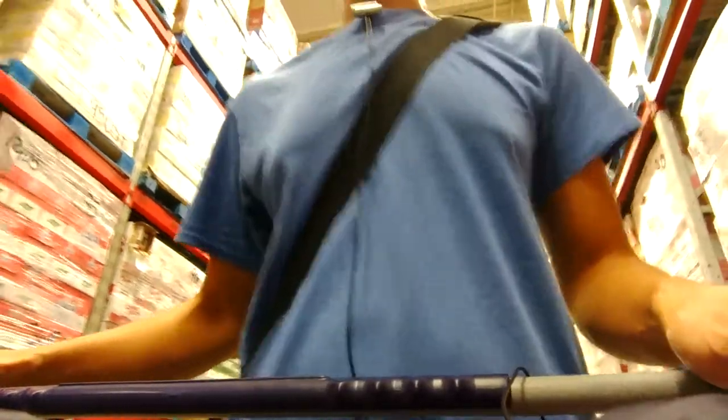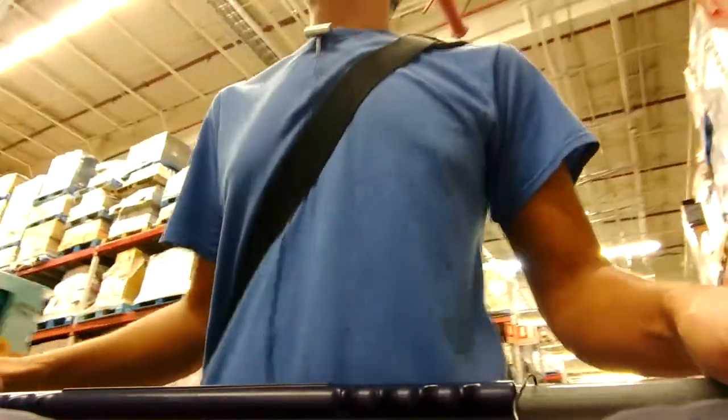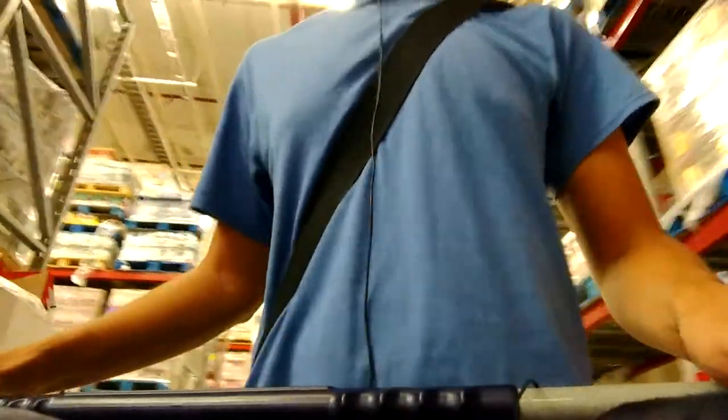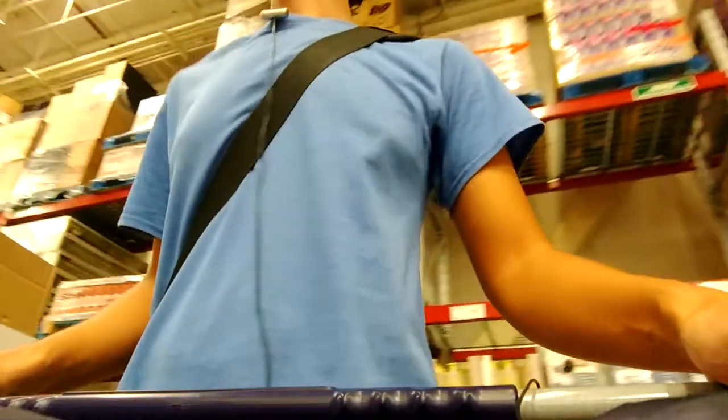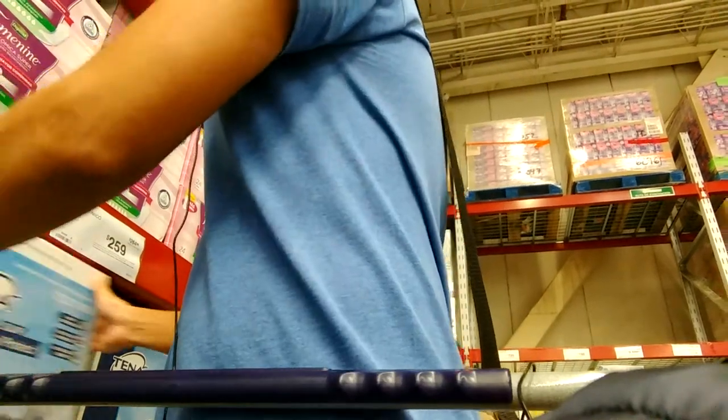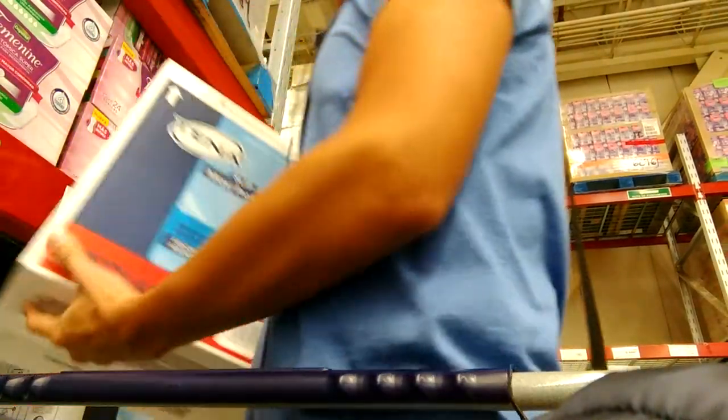It's time to show you the baby and adult diaper aisle in the Mexican Sam's Club. Let's start with the adult diapers — TENA MAXIPROTECT, medium.